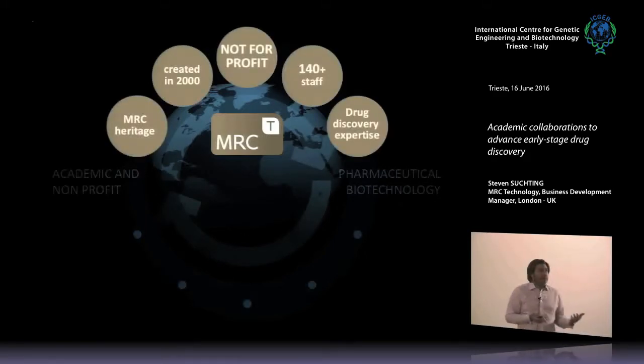Many of you may have heard of the MRC — the Medical Research Council — which is the major government funder of medical research in the UK. MRC Technology is a spin-out of the MRC; we originated there but are now fully independent, working with academics not just in the MRC but across the UK, Europe, and the world. We're a not-for-profit with about 140 staff, making us a very large technology transfer organisation. We're quite unique in that we have drug discovery expertise, but we also do a lot of traditional technology transfer activities.